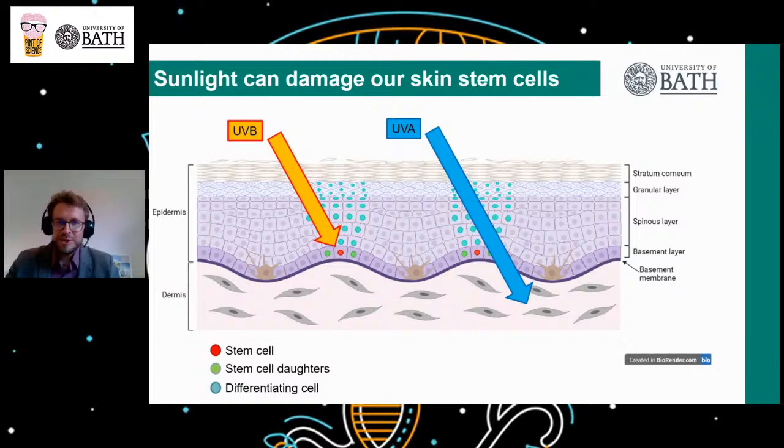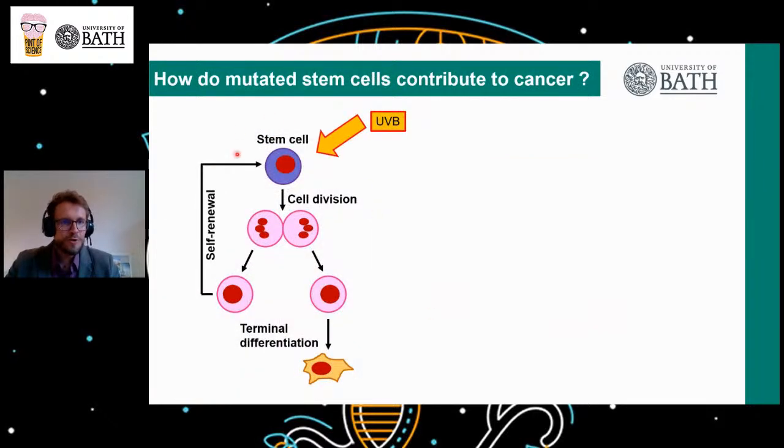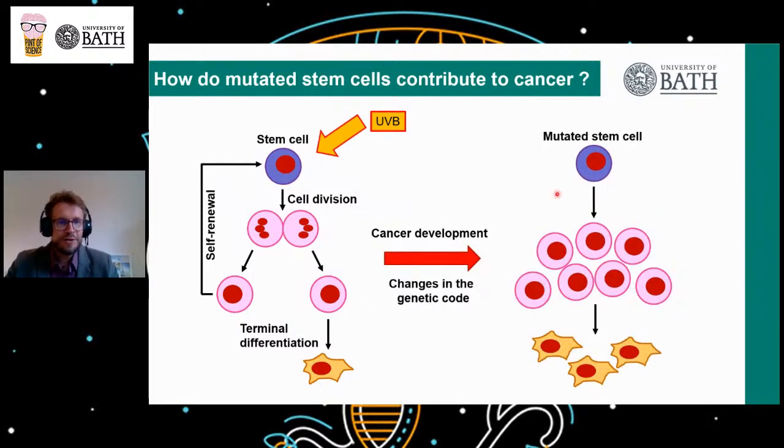Like a recipe book, DNA holds the instructions for how to build the cells in our body. So if this code is changed significantly, a healthy normal cell can become a cancer cell. The good news is that a single sunbath doesn't convert our epidermis stem cells straight away into cancer cells. But it is the cumulative sun exposure over the course of our lives that eventually can change the genetic code of our epidermis stem cells to such an extent that they become cancer cells. As a consequence, the stem cells begin to divide more often in an uncontrolled fashion, and over time this results in the formation of a tumor.